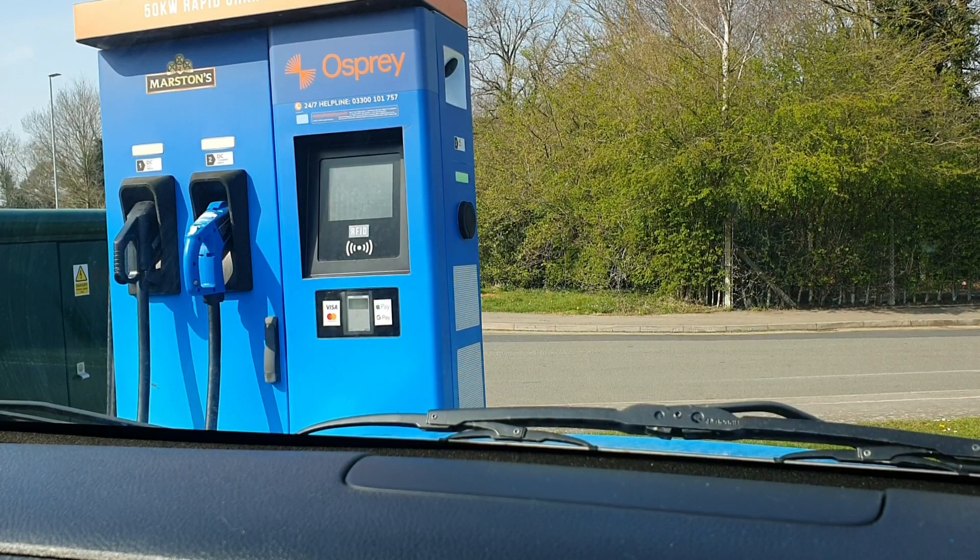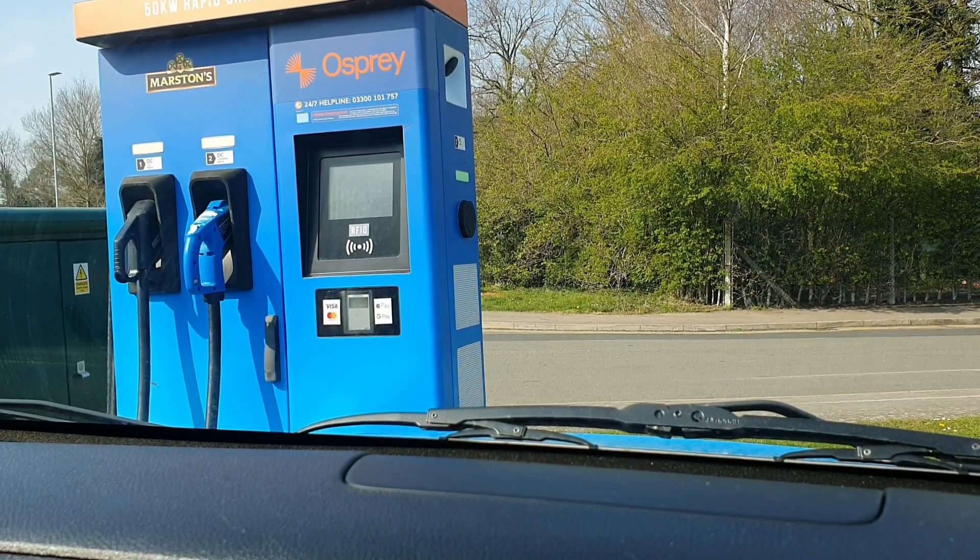Second attempt at a fast rapid charge — this is on the journey home. Let's see if this Osprey one decides to work.